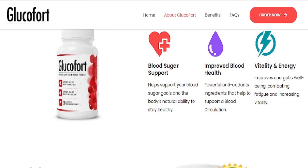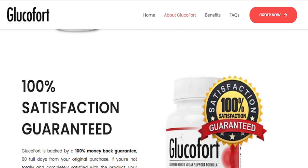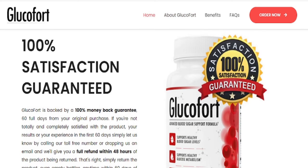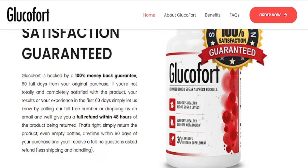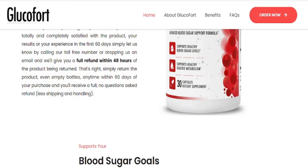Glucofort is an advanced blood sugar support formula that eliminates the root cause of type 2 diabetes. In doing so, you can live a healthy life that constitutes blood sugar levels within normal ranges and improved glucose metabolism.